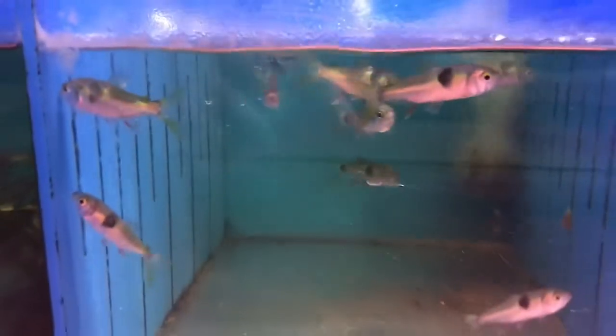Albino red belly pacu, and red hook metynnis in the back. Got a bunch of exodons — these guys are pretty vicious.